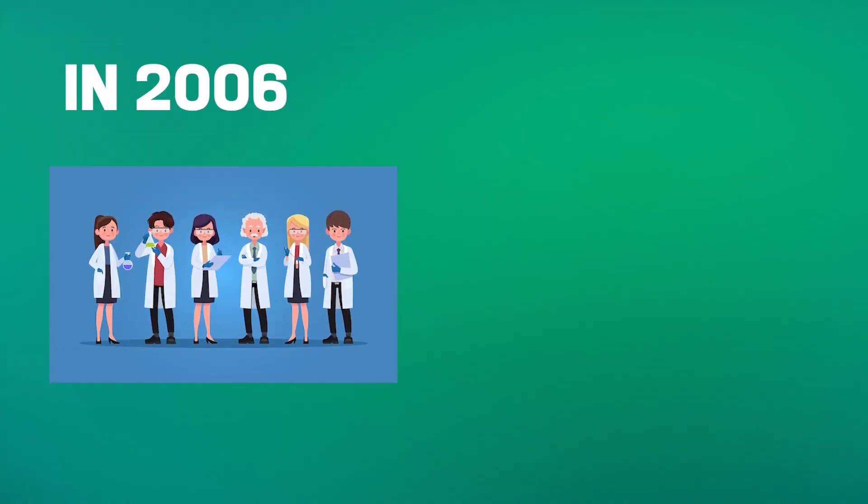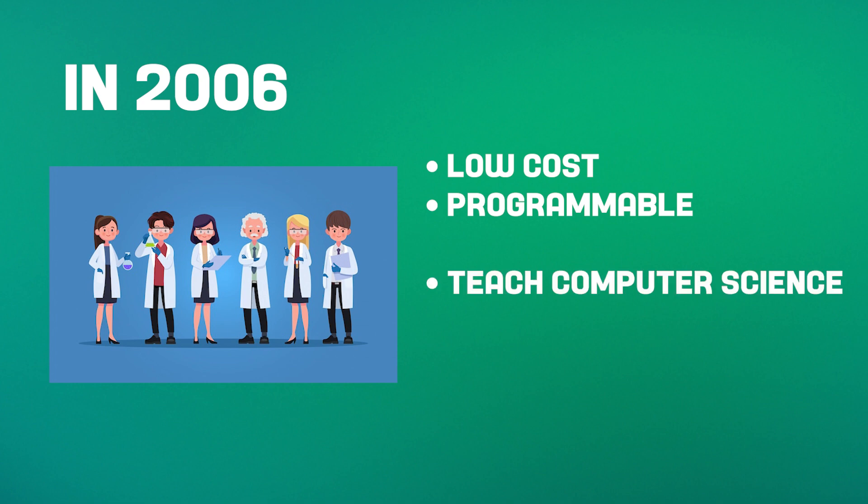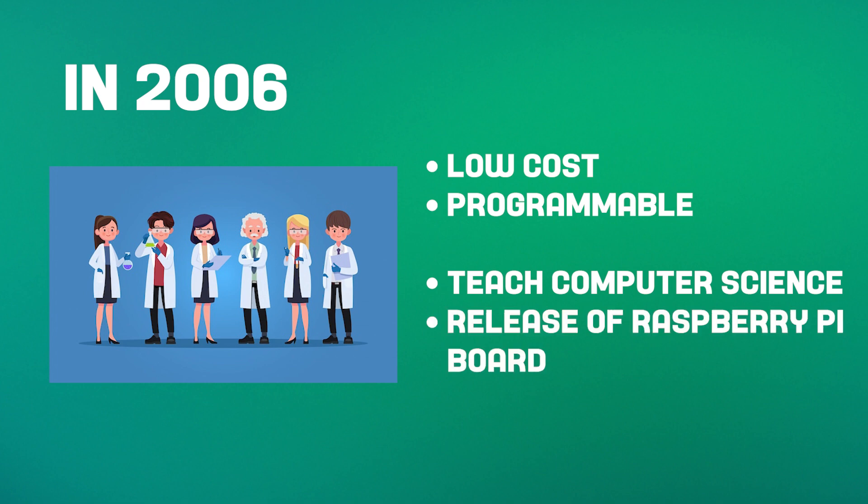But where did it come from? In 2006, a group of computer scientists at the University of Cambridge in the UK had an idea. They wanted to create a low-cost, programmable computer that could be used to teach computer science to children. Six years later, that idea became a reality with the release of the first Raspberry Pi board.